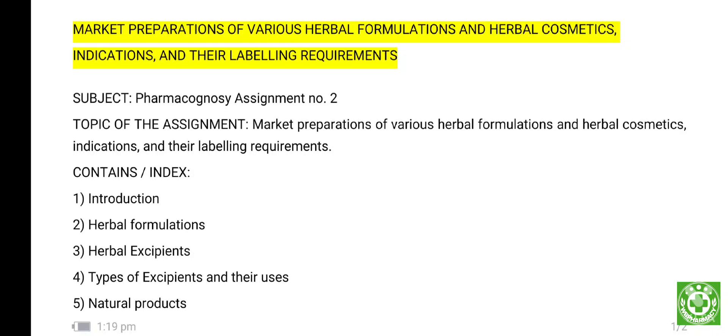Hello, dear pharmacists. I am Pabitra Vishwas from West Bengal and welcome to my YouTube channel WB Pharmacy. Today's topic is on pharmacognosy assignment number two for DFAM. The topic name of the assignment is market preparation of various herbal formulations and herbal cosmetics.